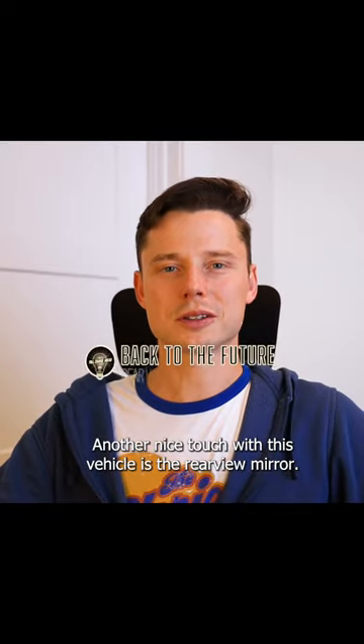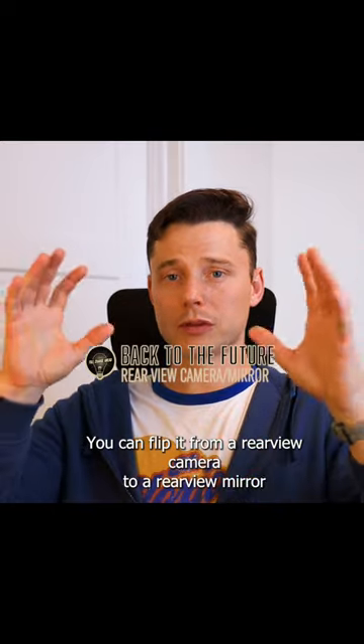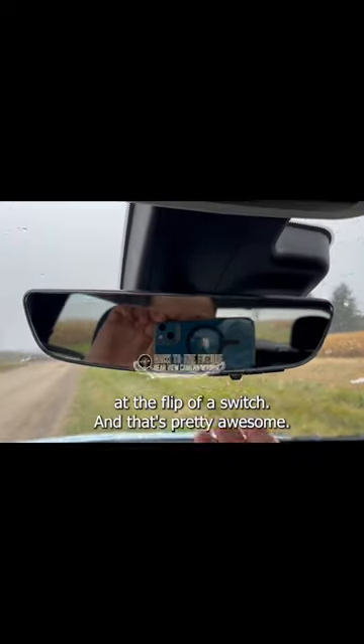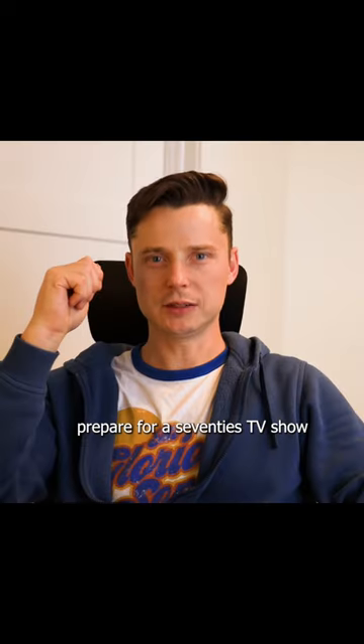Another nice touch with this vehicle is the rear view mirror. You can flip it from a rear view camera to a rear view mirror at the flip of a switch, and that's pretty awesome. When you flip the rear view mirror to camera mode, prepare for a 70's TV show.